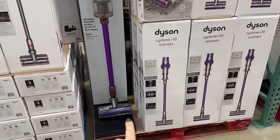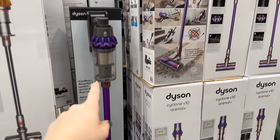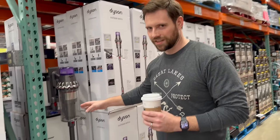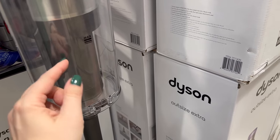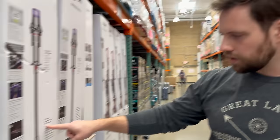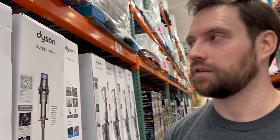Our Dyson cordless vacuum is one of the best purchases we've ever made. Ours is getting old but still works great. I was vacuuming with our big full-size Dyson and honestly the cordless is just as good — not quite enough better to always warrant using the full size, except when company's coming. The newer version has a bigger reservoir and up to 60 minutes of runtime. Ours only lasts about 20 minutes, but it's easy to maintain — just rinse it and let it dry overnight.